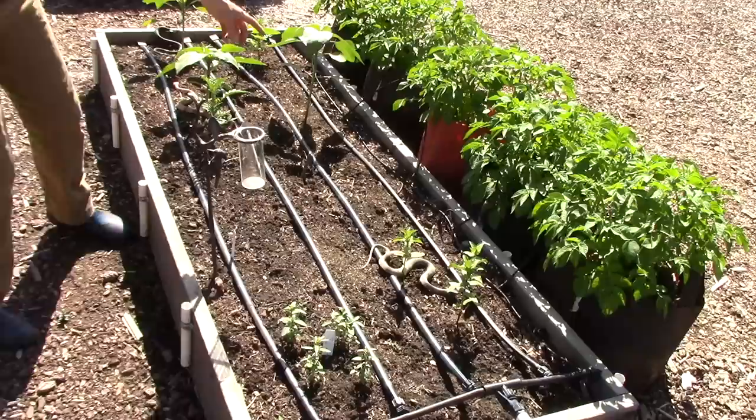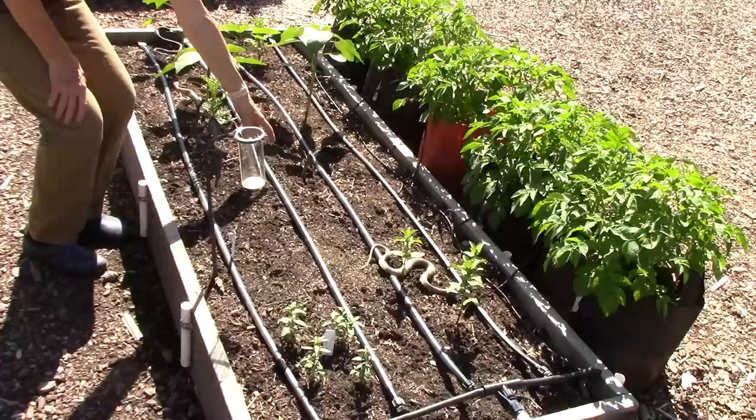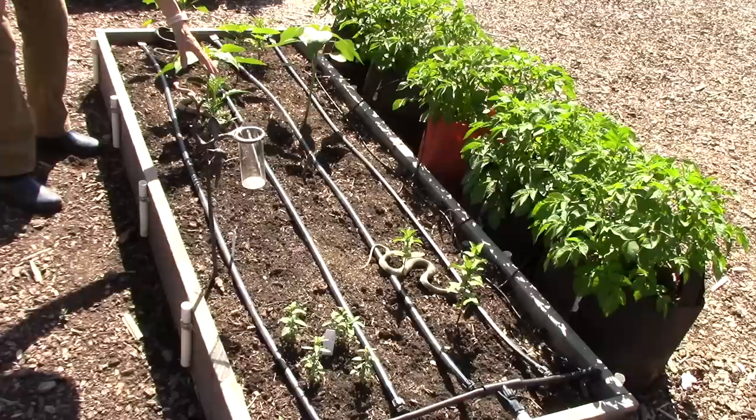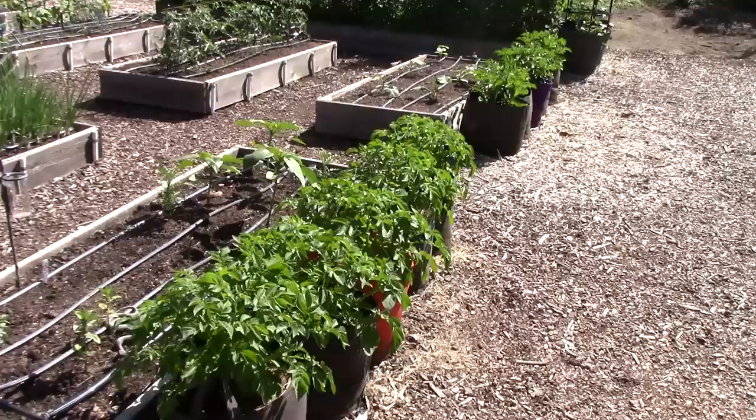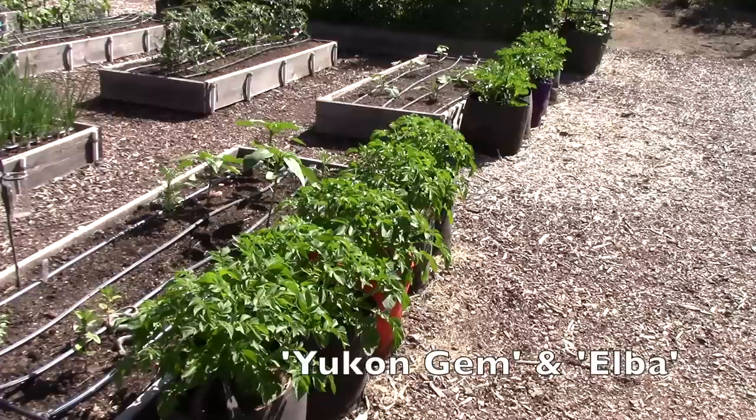In this next bed I'm growing more flowers — some zinnias, snapdragons, an overwintered artichoke coming up, and some marigolds and sunflowers. In my last video I talked about growing potatoes in grow bags. The bags are about 15 gallons each. I had filled in more potting soil, some compost, and then grass clippings on top to protect any potatoes growing near the soil surface. The variety in the foreground is Yukon Gem and in the background on the right is Elba.